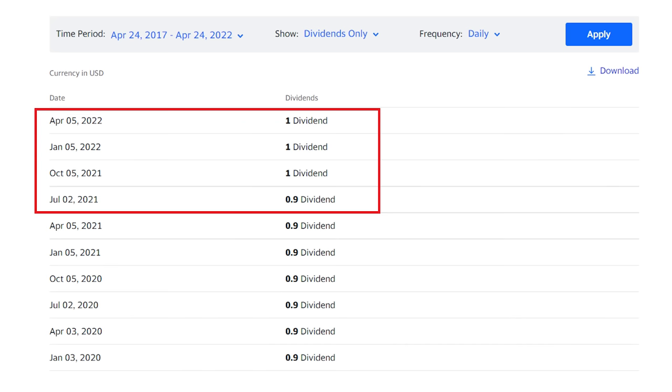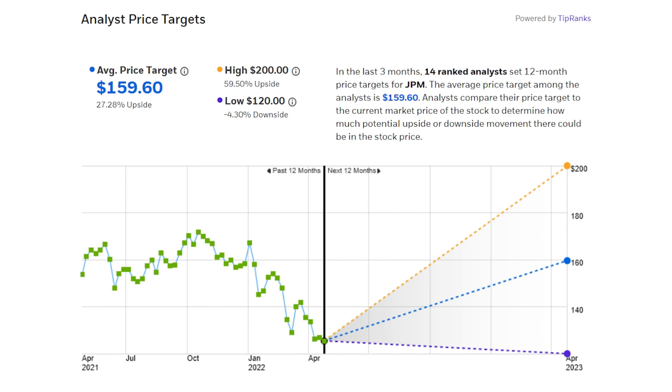Here's the dividend information for these shares. JP Morgan has doubled its dividend over the past five years and typically goes ex-dividend in the first week of January, April, July and October. The average analyst target of $159 per share would mean a 27% return over the next year on top of that 3% dividend yield, and the high target puts it at $200 each.